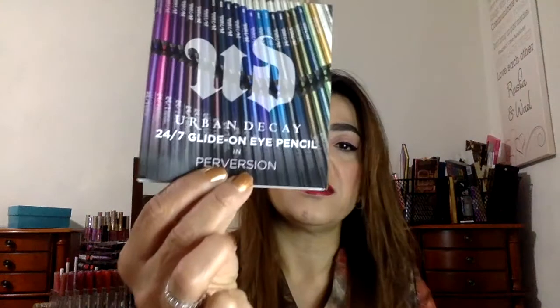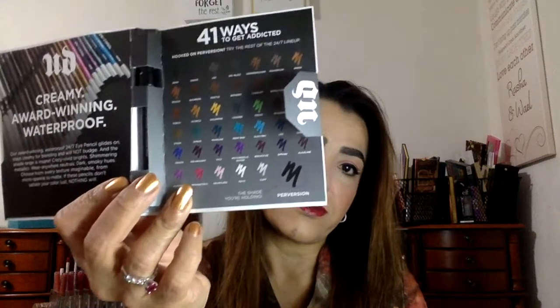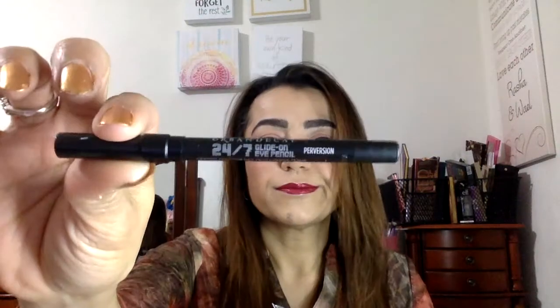Then we get an Urban Decay Glide-On Eye Pencil in Perversion. I love Urban Decay, but I don't do regular eye pencils — this is a regular eye pencil. I am not sure I will be using this; it will go to someone else. I use eyeliner, not eye pencils.